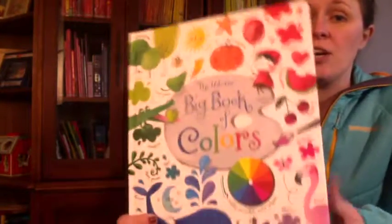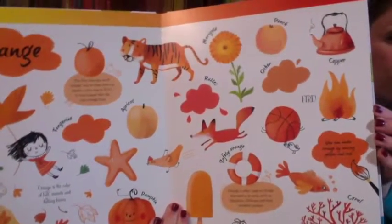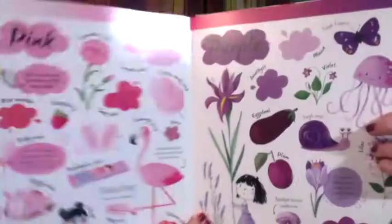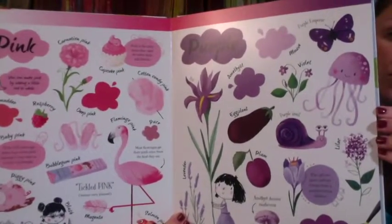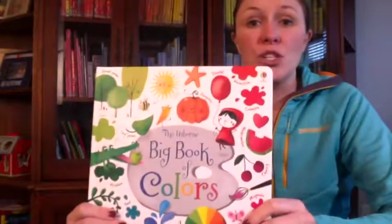Usborne Books Big Book of Colors is a fantastic starting place. This book brings kids on a wonderful journey through an amazing world of over 130 colors. There's even a wheel that children can turn and flip the see-through page to see matching and mixing in action. I recommend this book for ages one and up.